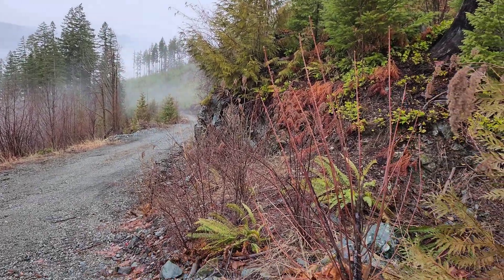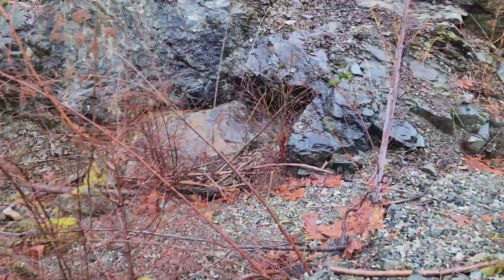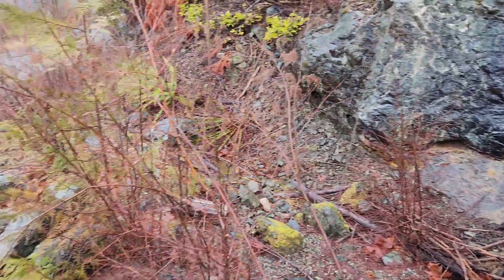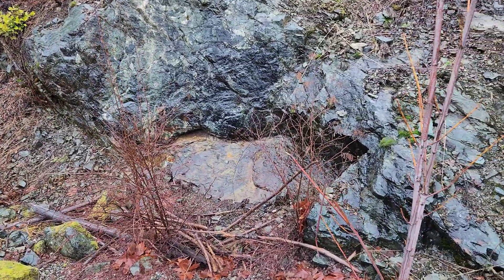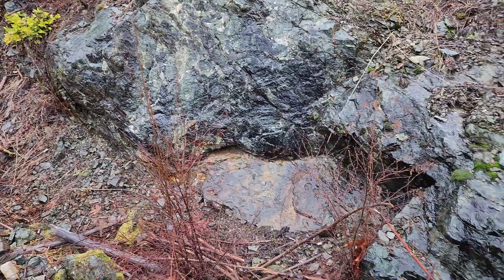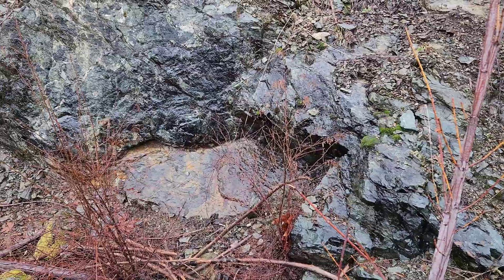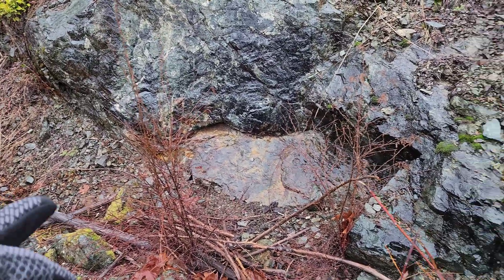Out here on the Star of the West property, taking a look at a showing we located a few months ago. We got better access — logging roads have been updated by the loggers, they're logging in the area. We were originally going to check out another portion of the claim but that's being logged, so we have to wait a day or two to get there.